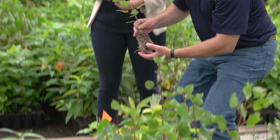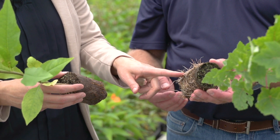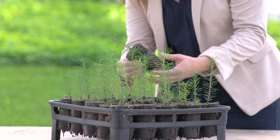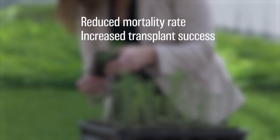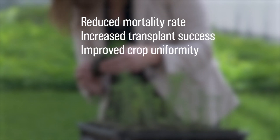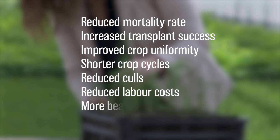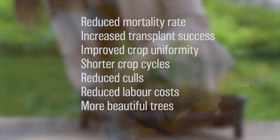By preventing root girdling at the propagation stage, we're ensuring that we're growing better quality trees with the Rootsmart system. This will increase yield, decrease shrink, improve efficiency, and deliver other benefits including reduced mortality rate, increased transplant success, improved crop uniformity, shorter crop cycles, reduced culls, reduced labor costs, and of course more beautiful trees.